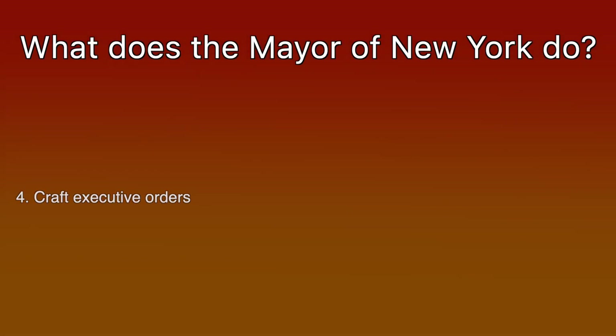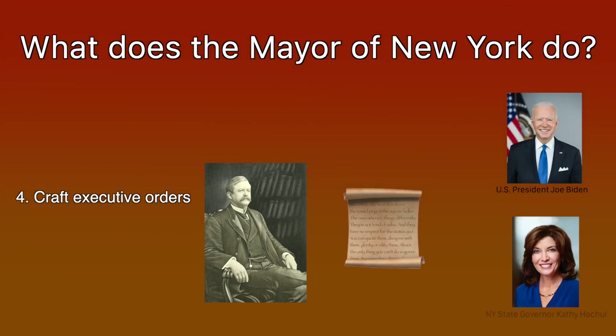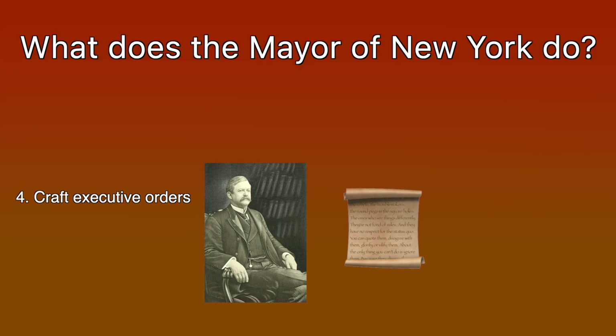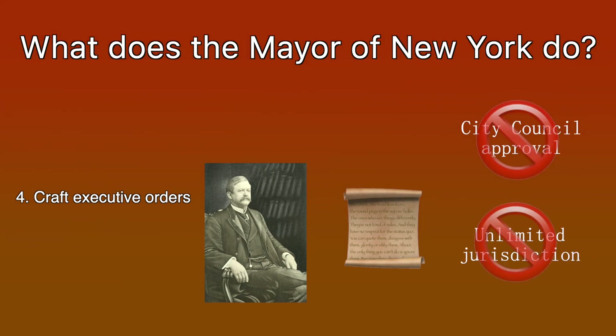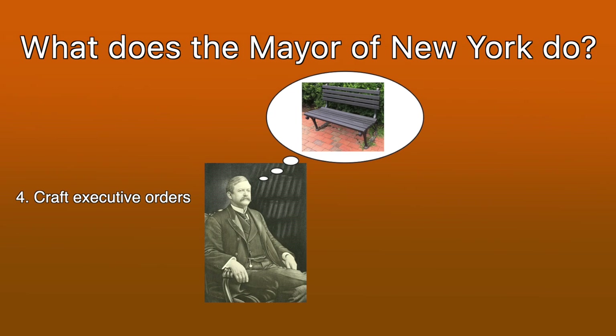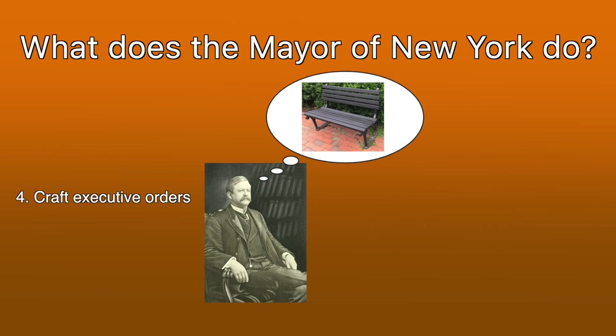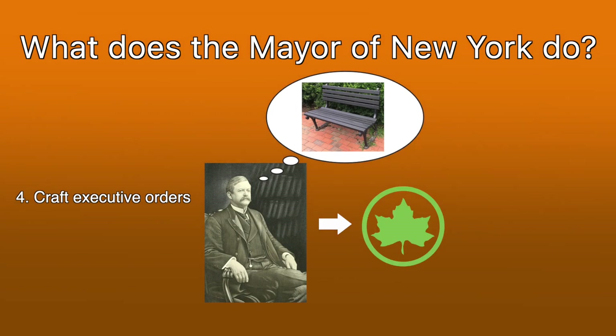Fourth: executive orders. The mayor can craft executive orders, similar to how US presidents or state governors can as well. These do not require approval from the city council, and they don't have unlimited jurisdiction. In general, it's best not to think of mayoral executive orders as mayors running mad with power, but rather mayors setting priorities for city agencies that they already control. For example, if the mayor wanted to add a bench in a nearby park, what it really means is that the mayor ordered the Department of Parks and Recreation — which the mayor already controls — to prioritize the installation of a new bench.